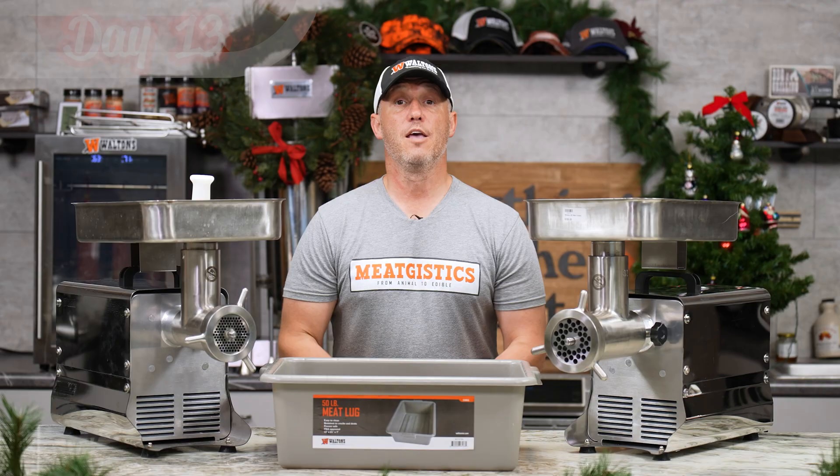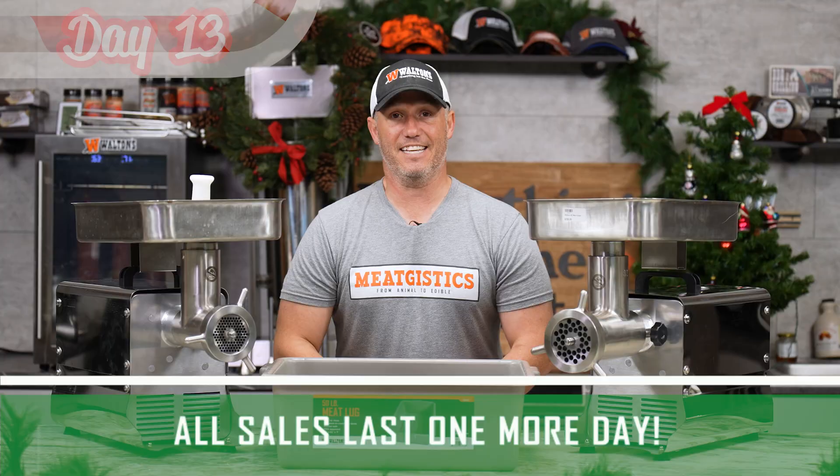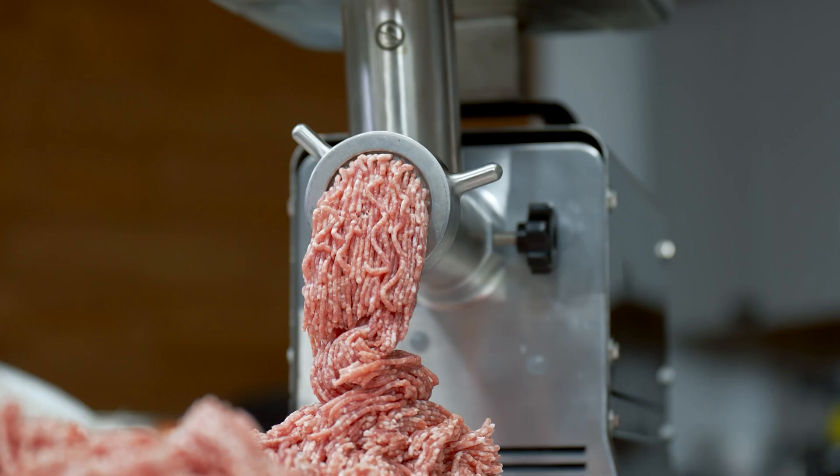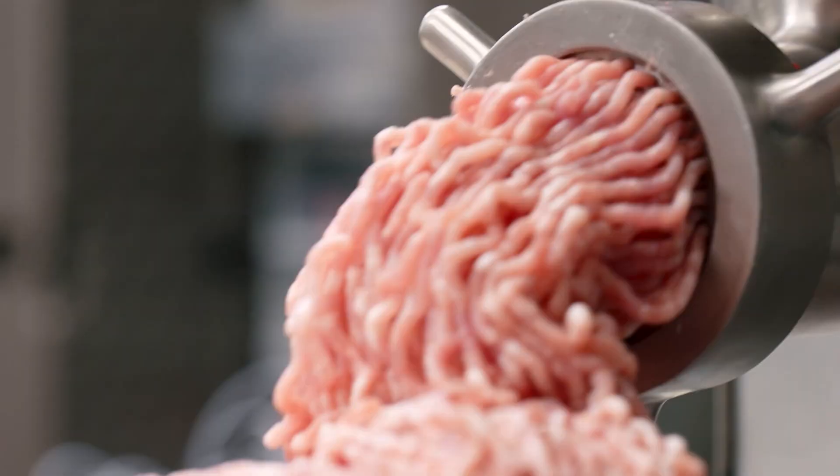For the 13th day of Christmas, we're expanding all sales one extra day, so it'll actually run through the 19th. From everybody here at Waltons, we want to wish you a very Merry Christmas. We've had a great 2023 and hope you take advantage of these sales to buy the processor, hunter, or grill master in your life a great holiday gift so they can go into 2024 even better prepared. Remember to like, comment, and subscribe, and visit Waltons.com and Meatgistics.com to find everything but the meat.